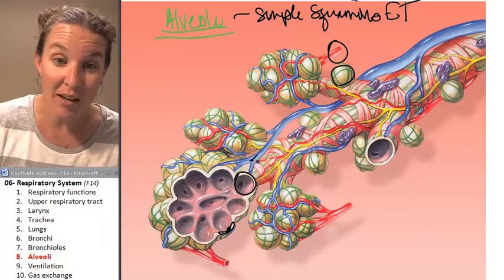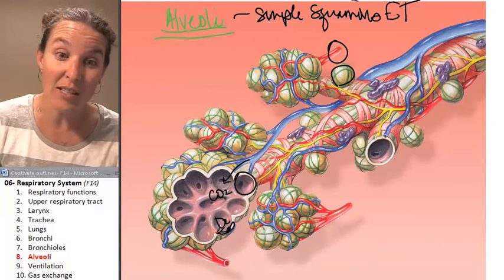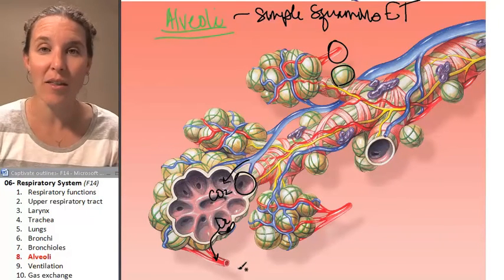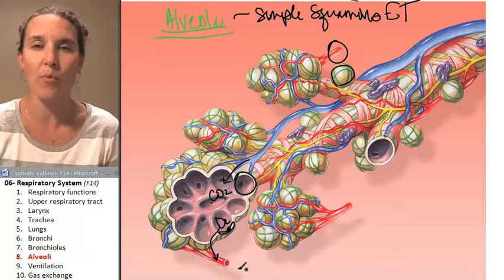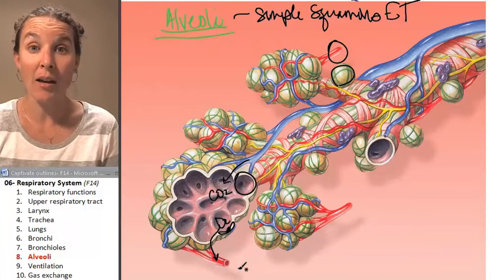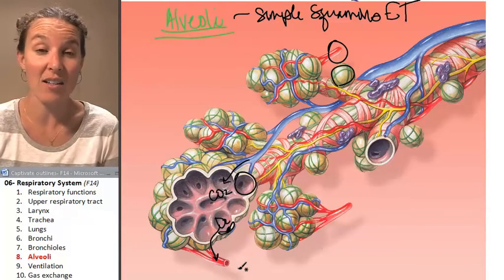Carbon dioxide found in the blood travels into the alveoli, and oxygen found in the alveolus travels into the blood. It happened like halfway through my breath — my blood and my air switched gases. Then I breathe out, and the carbon dioxide is gone, and the oxygen is in.